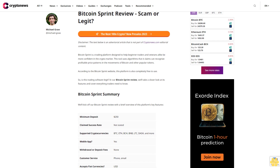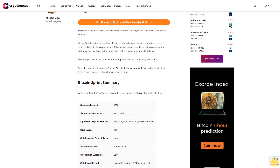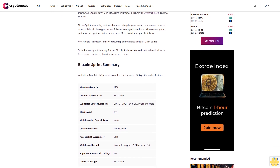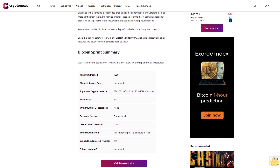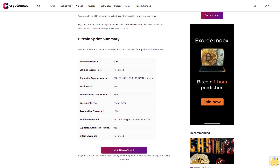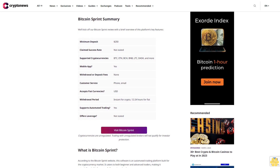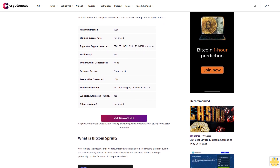Bitcoin Sprint review: scam or legit? Disclaimer — the text below is an advertorial article that is not part of Cryptonews.com editorial content. Bitcoin Sprint is a trading platform designed to help beginner traders and veterans alike be more confident in the crypto market. This tool uses algorithms that it claims can recognize profitable price patterns in the movements of Bitcoin and other popular tokens.